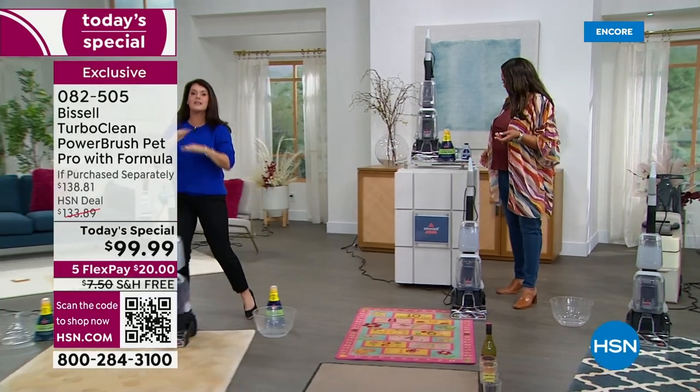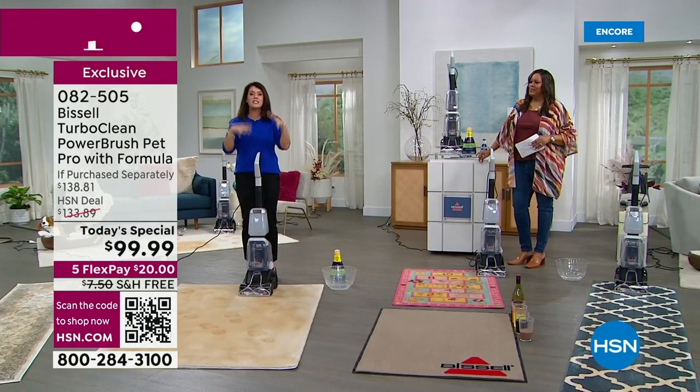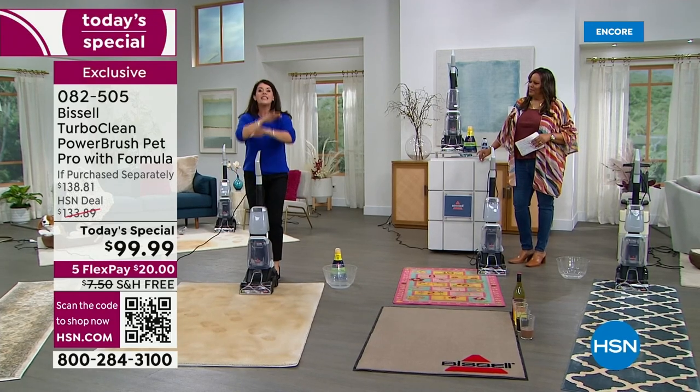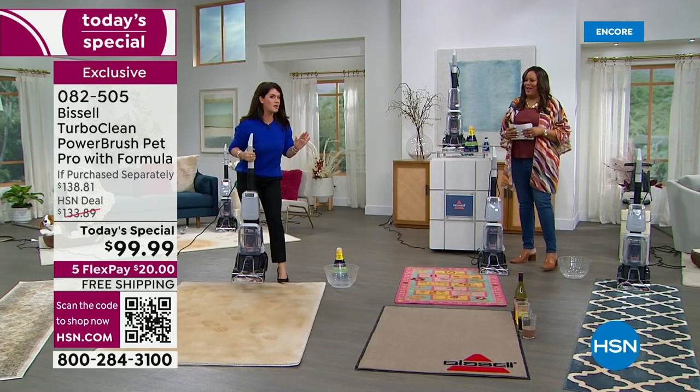Why we have this today is because after the holidays our houses are a disaster, right? There's messes, stinks, smells. Maybe you're calling to rent a machine. This is your powerful upright. This is the lowest-priced deep cleaner ever at HSN. That's a big deal. We're so excited.